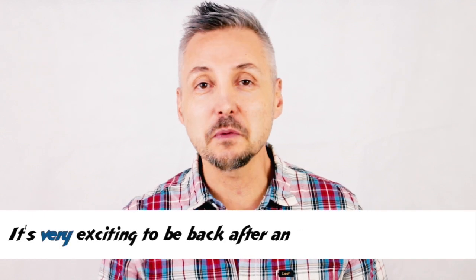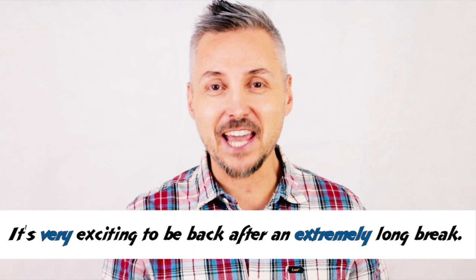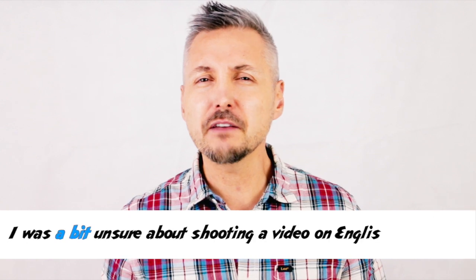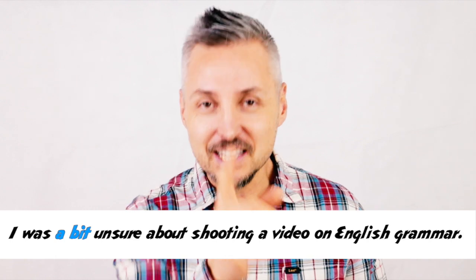Hello there! This is Mark. How are you? It's very exciting to be back after an extremely long break. I was thinking, though, I was a bit unsure about shooting the video on grammar, on English grammar. In this lesson, I'm going to talk about intensifiers and mitigators, so stay tuned.